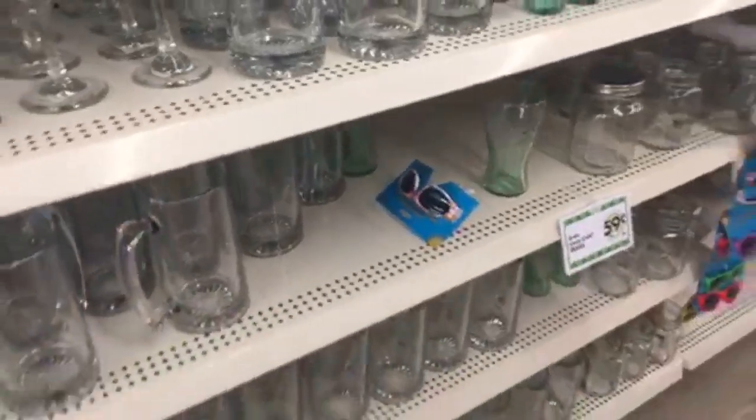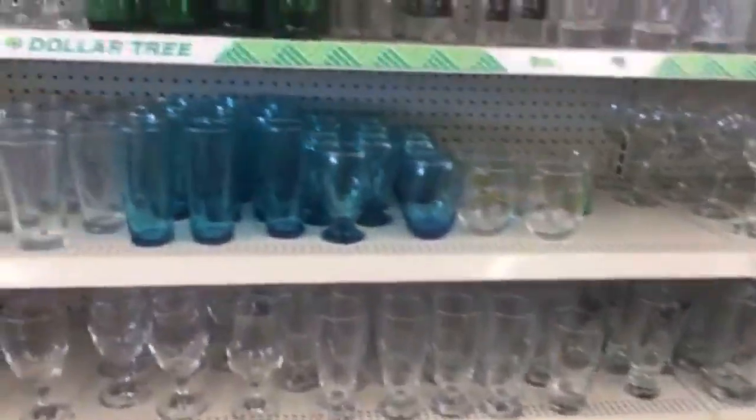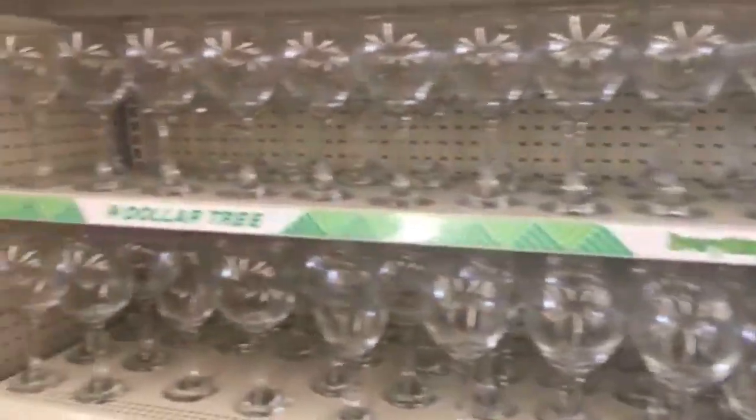That's such a great deal. They have pretty glasses here, really nice basic pieces. Sunglasses too.